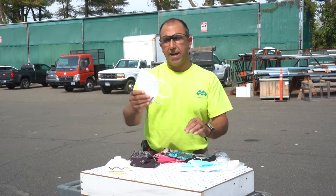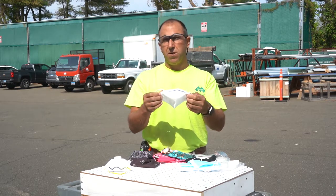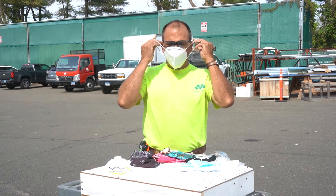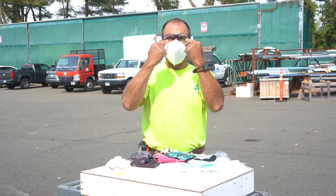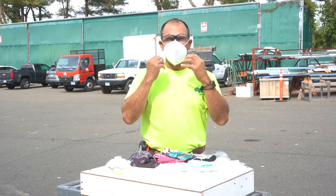We also have the KN95 styles. These probably offer the most protection right now, though they're still harder to find and are really reserved for people in the medical field. These really cover your mouth well — they've got the pinch points so you're not fogging your glasses, they cover the bottom of the chin, and they do a really nice job of sealing in those germs.